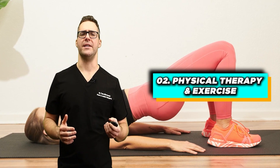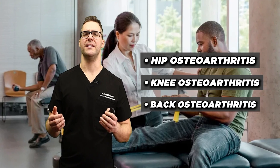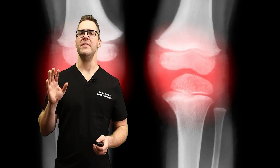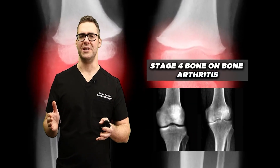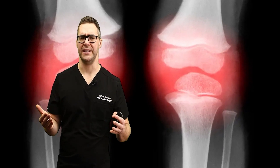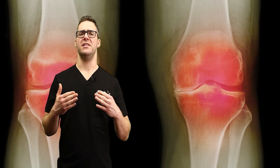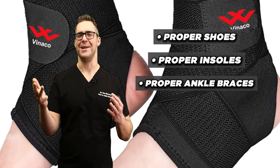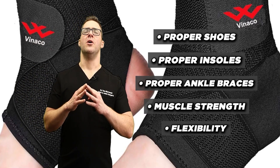Number two: physical therapy and exercise. This is a no-brainer and it's so effective. Getting on a good program is really the key long-term. A study in the Annals of Internal Medicine found physical therapy extremely effective for hip, knee, and back osteoarthritis — building muscle strength in your feet, knees, hamstrings, and thighs is essential. Even with stage-four bone-on-bone arthritis, having muscle strength and flexibility will help significantly. In my experience, 75-plus percent of patients who come in with severe pain get almost all their pain resolved through proper muscle strength, shoes, insoles, ankle braces, and flexibility — even while still bone-on-bone.